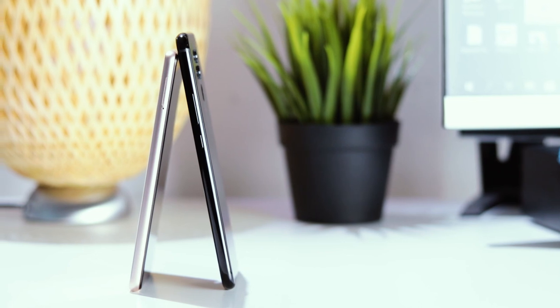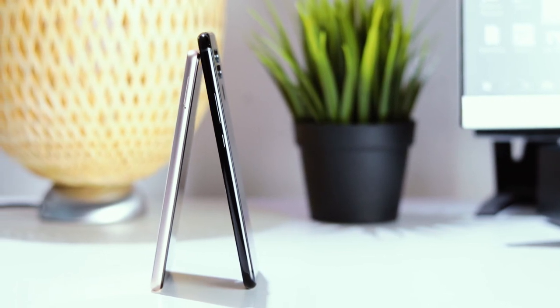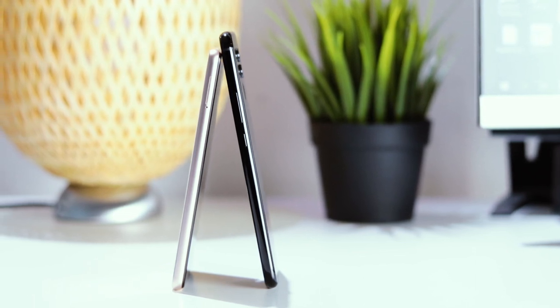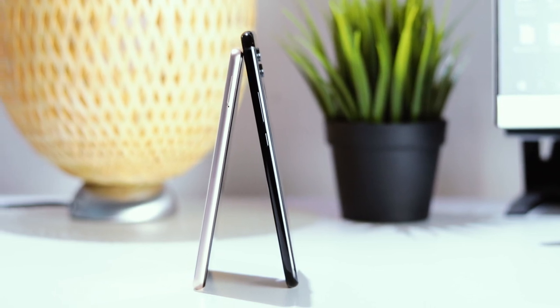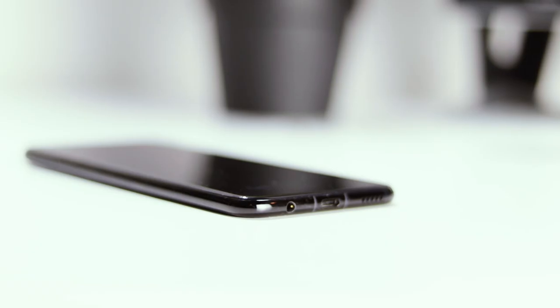That larger size comes with a larger battery as well — the Mate 20 Lite has a 3750mAh battery compared to 3120mAh on the Mi 8 SE. And you will notice this in day-to-day use, because the battery life on the Mate 20 Lite is much better.